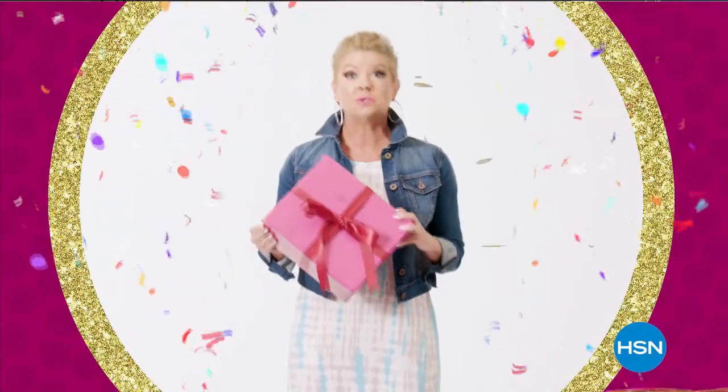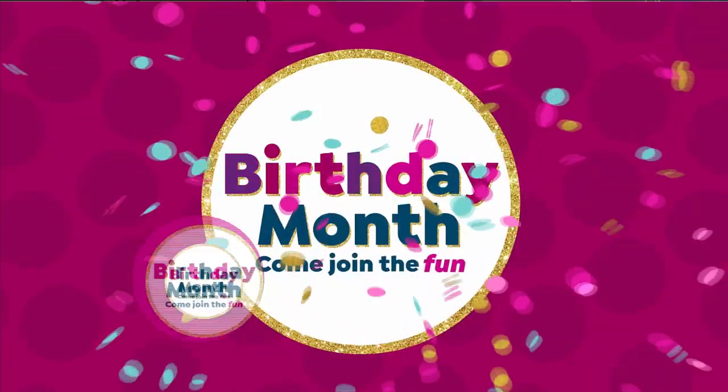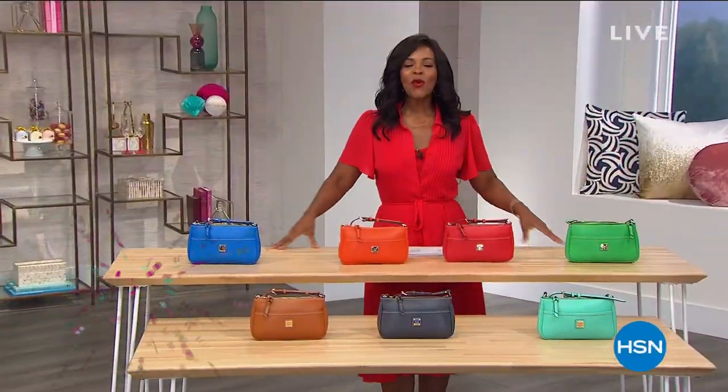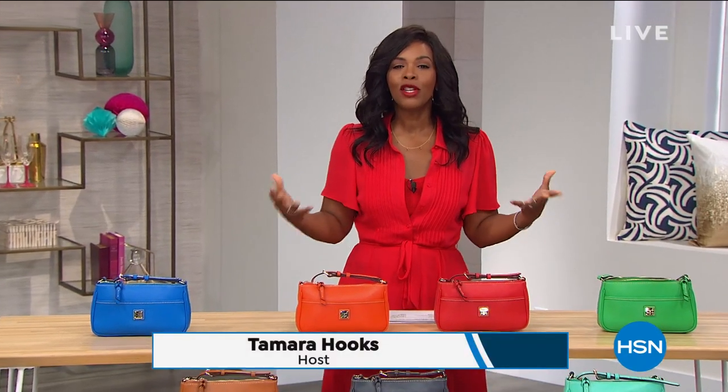You're watching HSN. I'm Tamara Hooks, your host, and I'm going to be with you for the next two hours. We are celebrating our 43rd birthday here at HSN, but you get the prizes — especially in this hour, because we've got some of my favorite things: handbags. There are so many handbag lovers out there, and these are Dooney and Burke.